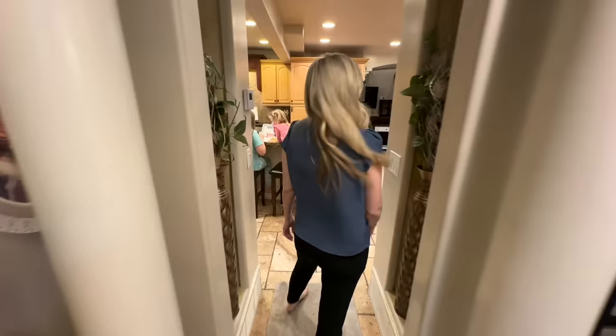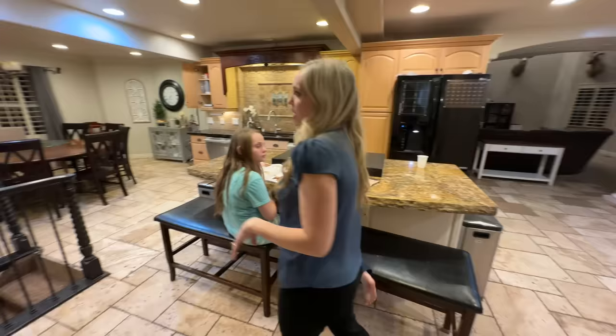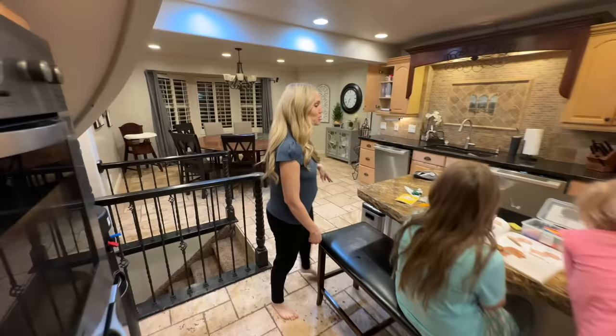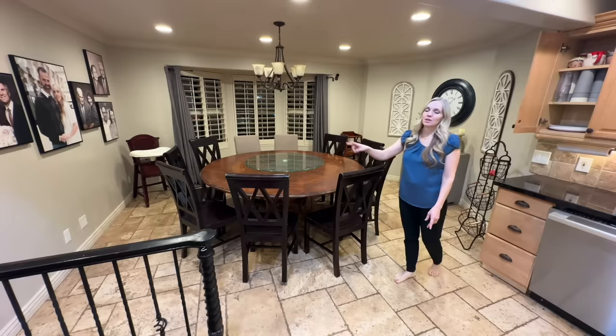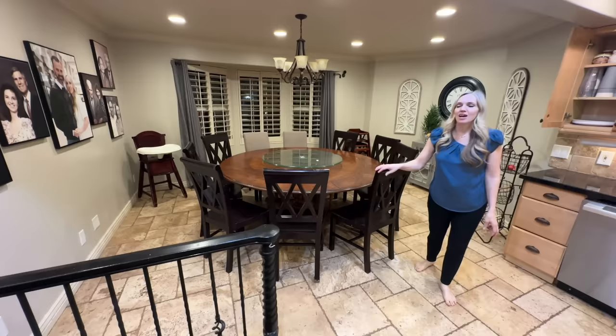Then it moves into our kitchen. We did change the paint but it's very similar to before so it probably won't look too different. We changed a little bit on the decorations. I love having a round table — when everyone is sitting at the table for mealtime it feels like you're closer to everyone instead of having kids clear down at the other end, so I really enjoy having a round table.